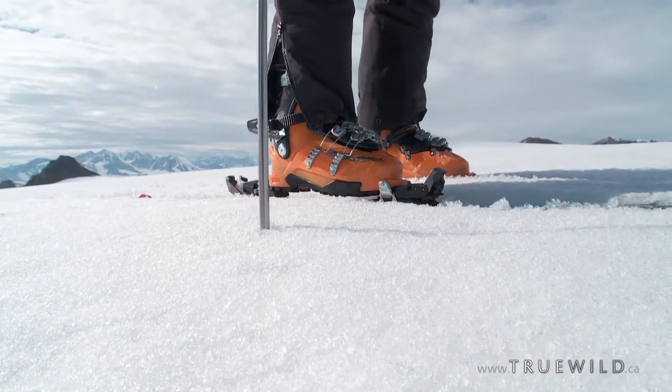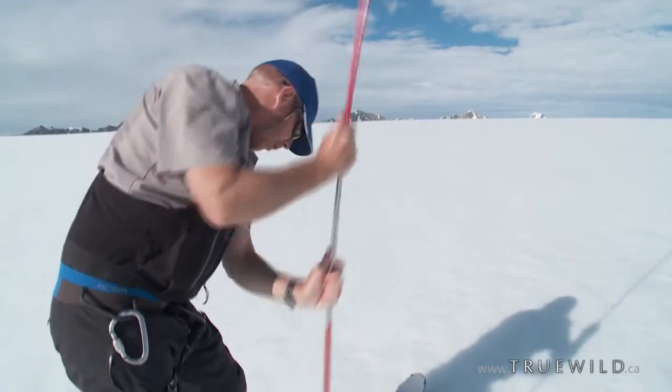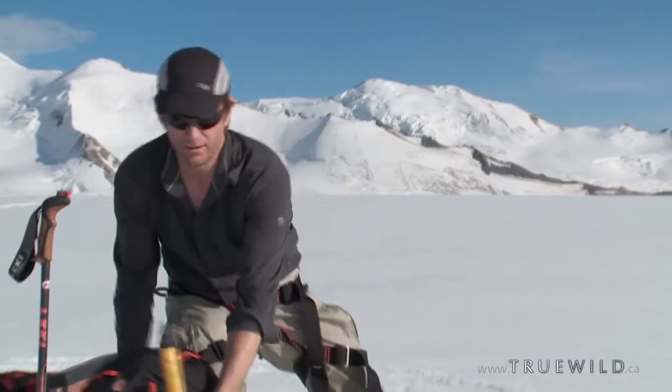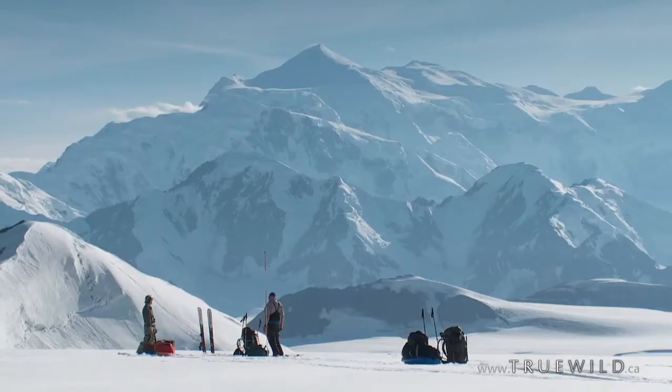Got lots of snow here. Don't want to have any unexpected surprises of pitching your tent and then realizing you're right on top of a crevasse. What a spot to spend an evening — this is just one of a kind.